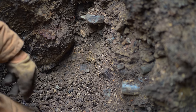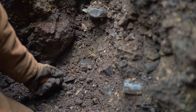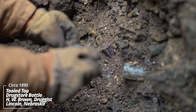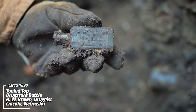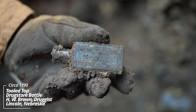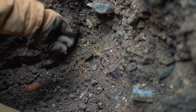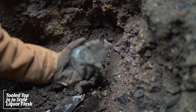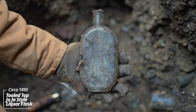I see some embossing — this pit down here is loaded. I've concluded this thing must have been dipped or cleaned out back in the day and they threw some of the stuff back in. H.W. Brown Druggist, Lincoln, Nebraska — I've never seen one of these. That's gotta be an 1880s bottle; it's a Blake style. Look at all this stuff — another JoJo style flask, again 1880s.